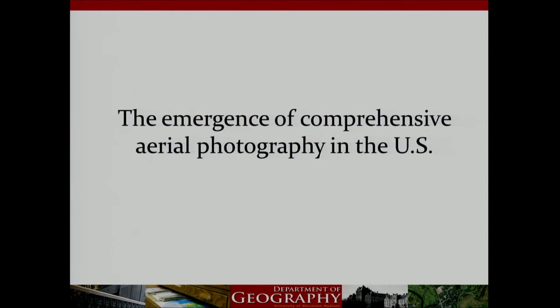Seeing how places in our state looked almost 80 years ago can be really amazing. Tracking family histories through property ownership, seeing old farms, old buildings, fields before subdivisions went in, cities before major highways were built — it brings back memories and reminds us of how things used to be. But it also lets us soak in the wonderful details of features that remain largely unchanged.